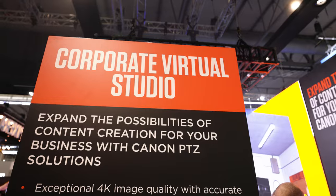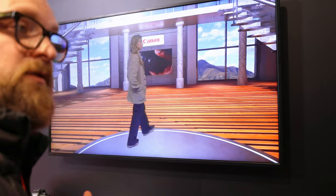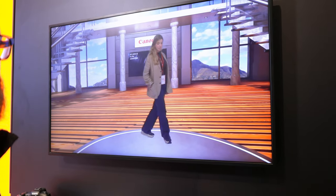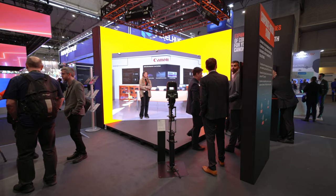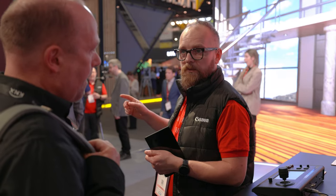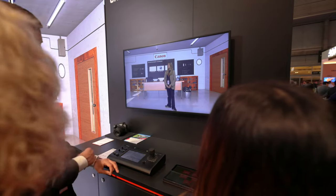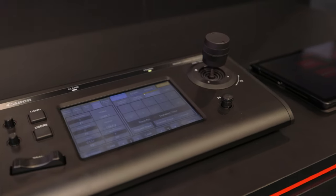The next stop is our corporate virtual studio, which showcases an extended reality or XR studio and how it can be incorporated in the corporate world. Canon have partnered up with Infiled and FrameLog. This three meter cube LED wall showcases how our CR N500 PTZ camera can interact with an LED wall to extend the virtual scene and make powerful content. Because the N500 has the 3D protocol built in, the camera's positional data can be sent to the virtual software platform with no special integration or setup required.